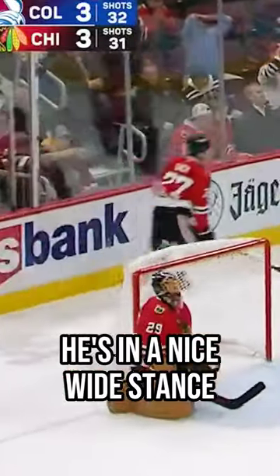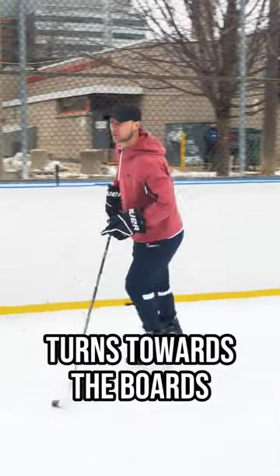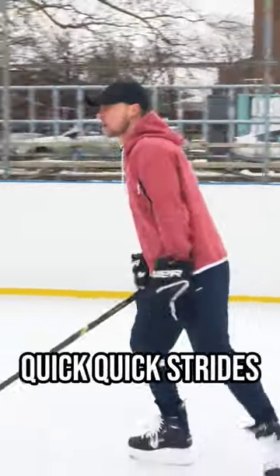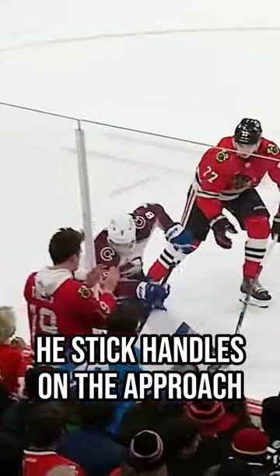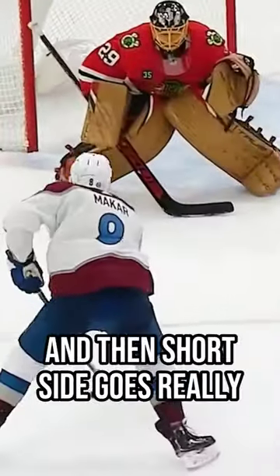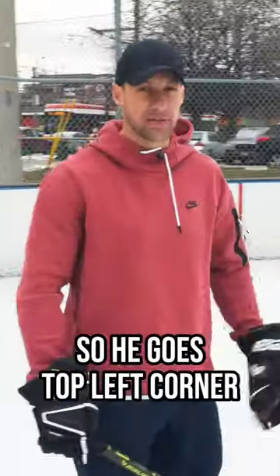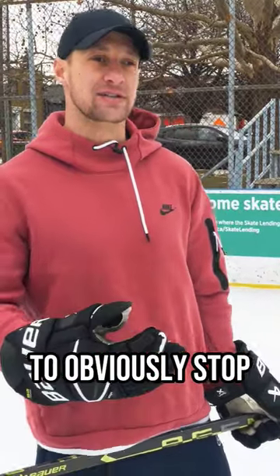He's in a nice wide stance, of course going in this direction, and then on a dime does a little hockey stop, turns towards the boards, gets out of there with quick strides. He stick handles on the approach up to Marc-Andre Fleury, makes like he's going to cut to the middle, and then short side goes really, really high. I'd be going top right corner, but he's a righty so he goes top left corner. It takes a lot of energy to obviously stop like that.